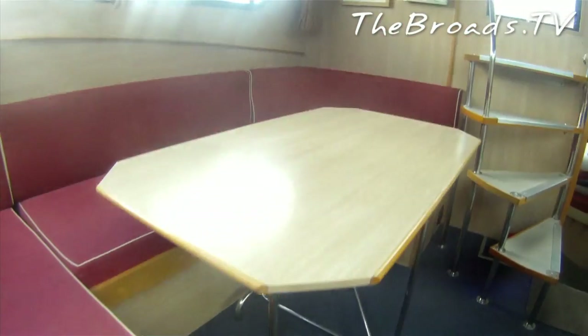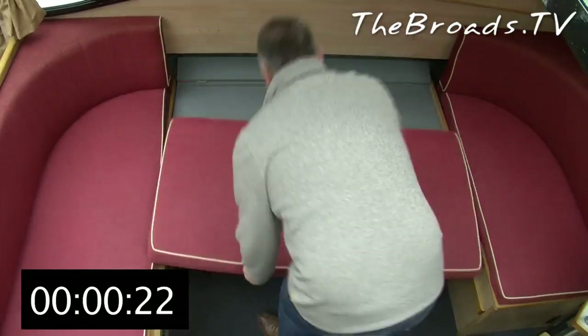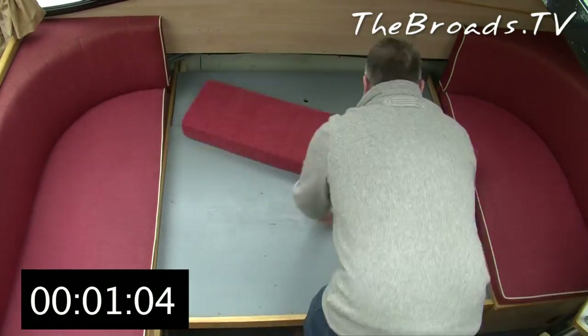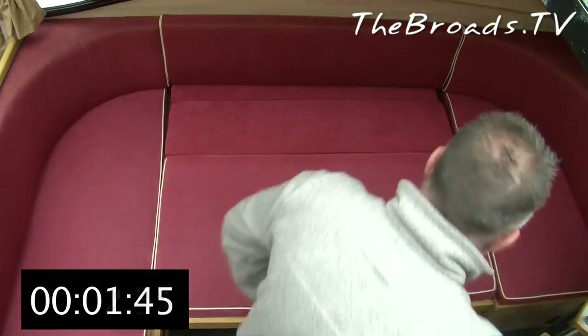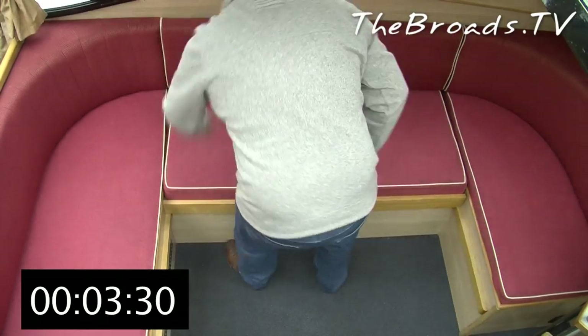On to the main saloon, where you'll find the last double berth, which is easily converted from the main seating and table area. To prove this, I was able to make the bed up and return it to its seating in just around three and a half minutes. There is also an extra bit of storage underneath the seating that you could use to store a small case or two.